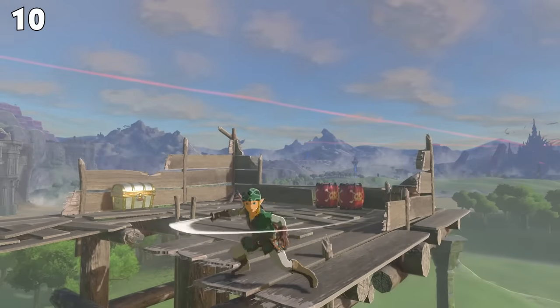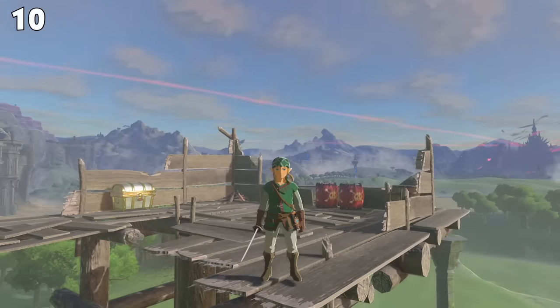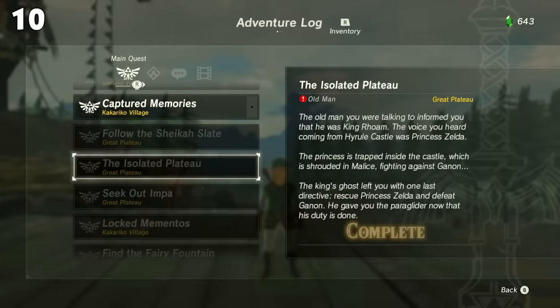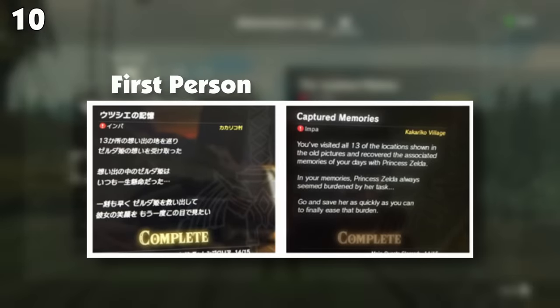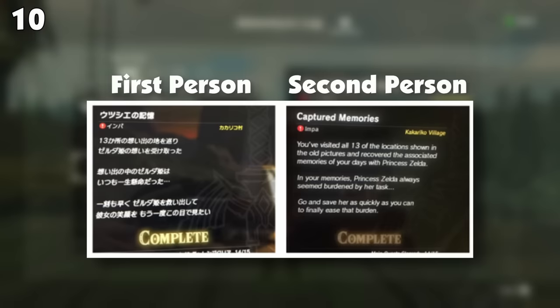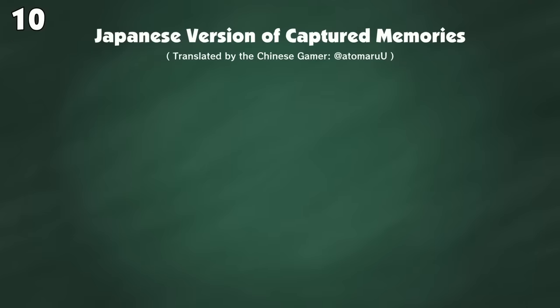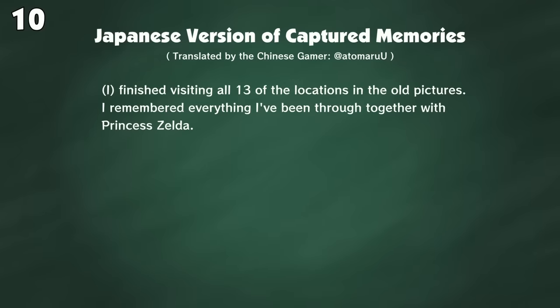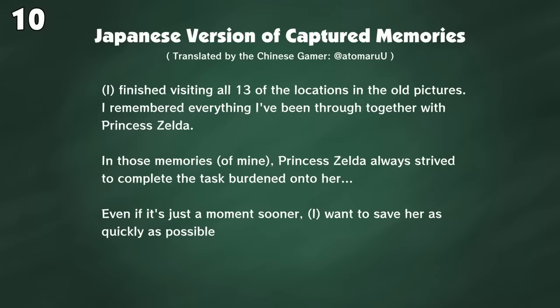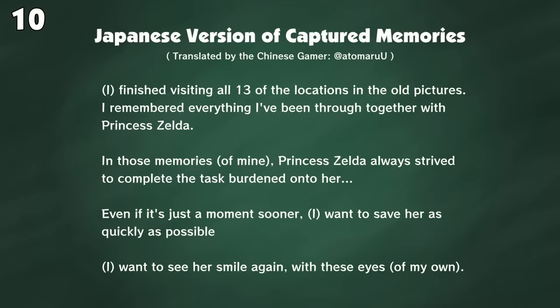It's common for there to be changes between the Japanese and American versions of Zelda games, but this change comes as a huge surprise. In the Japanese version of Breath of the Wild, the adventure log — where you keep track of your quests — is written in the first person, meaning all entries are written as if Link is writing in a diary. Meanwhile, in the American version, all the text is written in the third person, which removes all of the emotion and quirkiness. For instance, the Japanese version of the quest Captured Memories reads: 'I finished visiting all 13 of the locations in the old pictures. I remembered everything I've been through together with Princess Zelda. Even if it's just a moment sooner, I want to save her as quickly as possible. I want to see her smile again with those eyes of mine.'